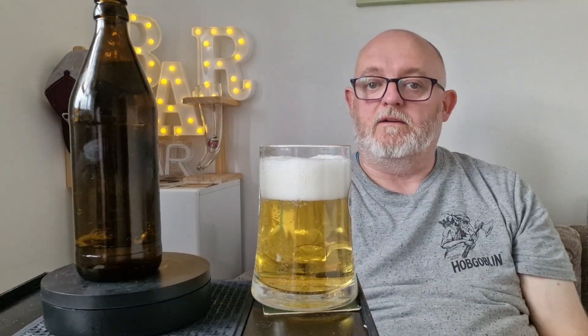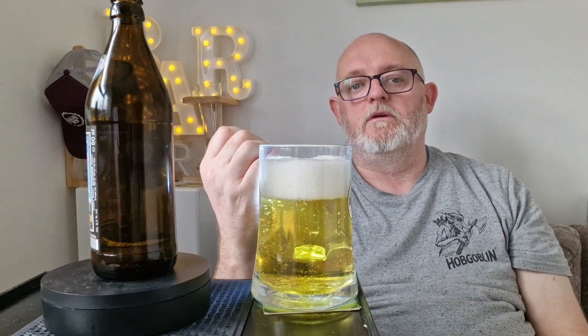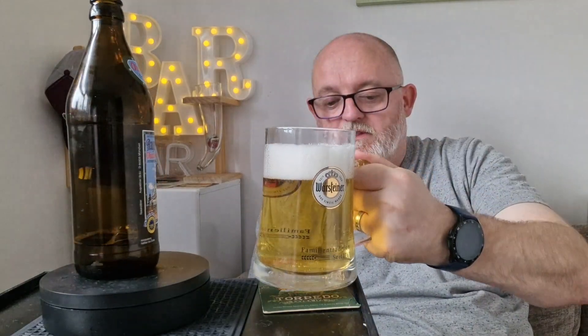It's got some nice streaming carbonation into a two-finger densely compact white head. Let's put some illumination through and see what happens. It's got a lovely, lovely gold colour. Beautiful. As I say, you can see my ugly face through it.